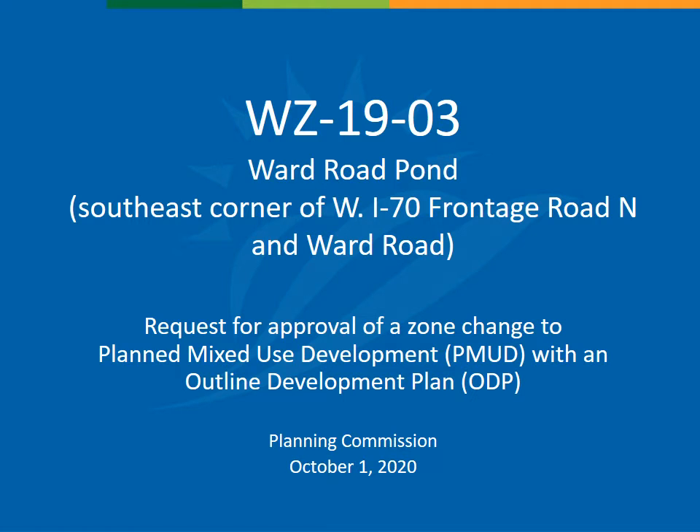Hello, my name is Scott Cutler, and I'm a planner with the City of Wheatridge Community Development Department. I'm presenting case number WZ-1903, which is a request for approval of a zone change from Agricultural 2 to a planned mixed-use development with an outlined development plan.